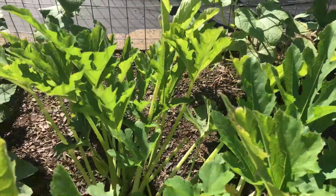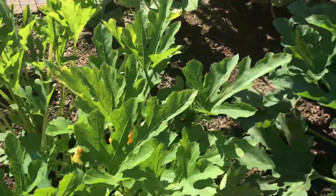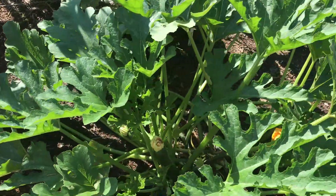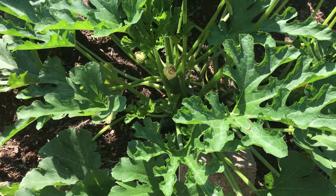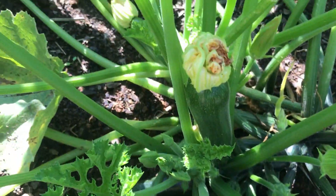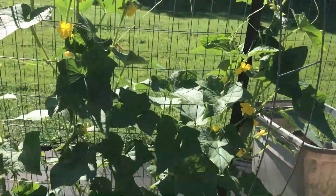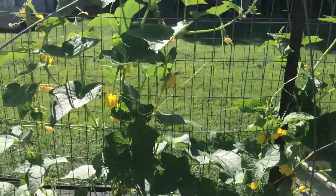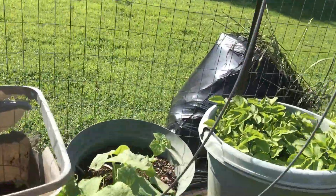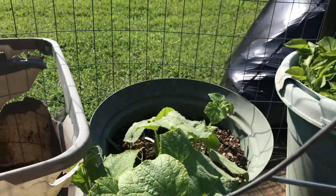This is a zucchini plant and it's looking kind of sickly. I had one in the middle right here and it died so I pulled it out. And this is a Fordhook zucchini and it's doing pretty good — I've got a couple of zucchinis there. These are my cucumbers. I've got a lot of cucumbers on there but I want to plant more. And I've got one in this pot — it's a burpless bush.